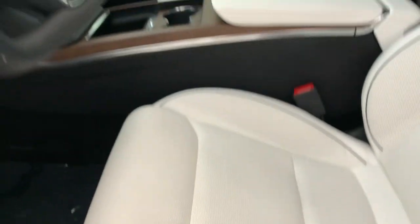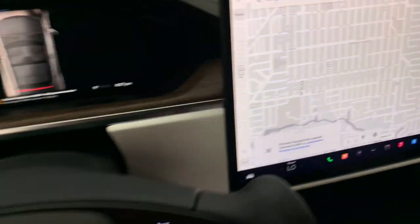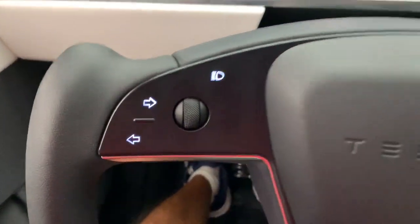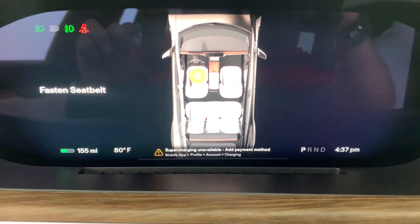Apple CarPlay and/or Android Auto, navigation system, keyless entry, power passenger seat, heated rear seat, heated mirrors, premium sound system, lane keeping assist, power liftgate, and fog lamps. Feel the fullness of your potential in this forward-looking Model S.